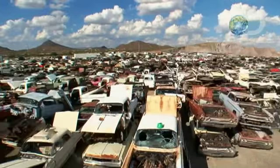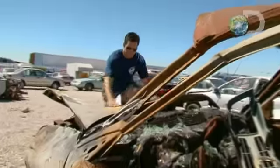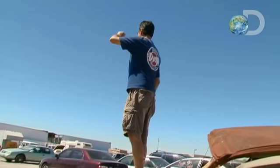Desert Valley Auto Parts is home to over 10,000 classic cars. They cycle through over 200 cars a month just selling parts alone, which means acquiring new cars for their inventory is a big job, one that rests heavily on Jason.